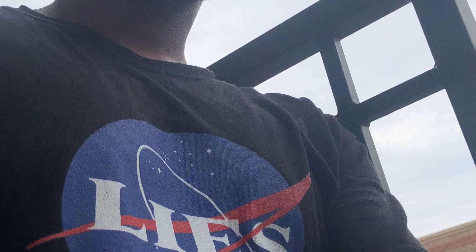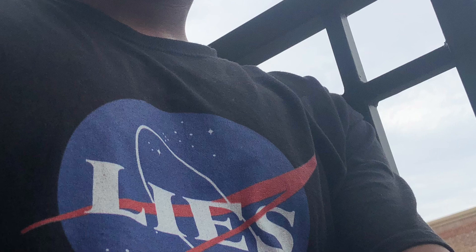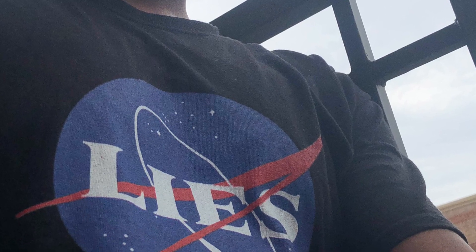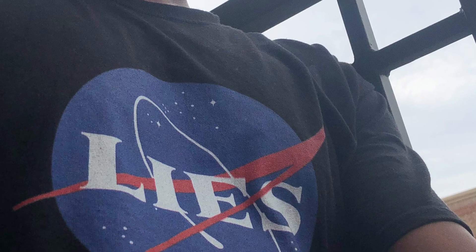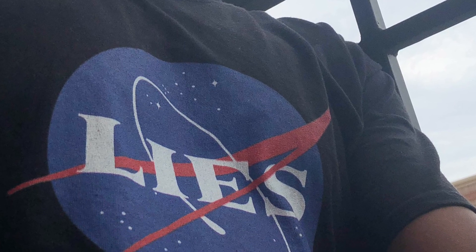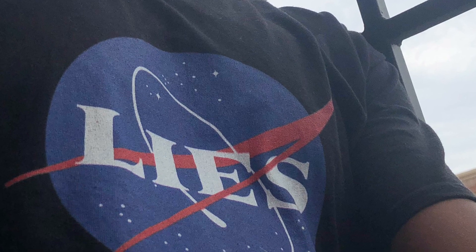One of their goals is to get everyone to believe that we're living on a spinning globe. As a truther, I believe that my goal is to expose a purposely deceptive group of people at the top who know that the Earth isn't what we've all been taught.